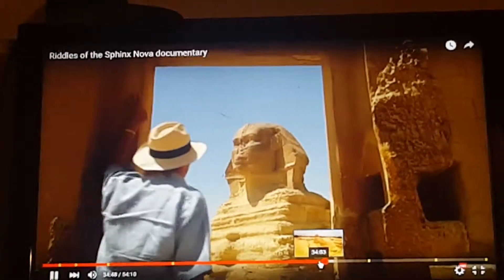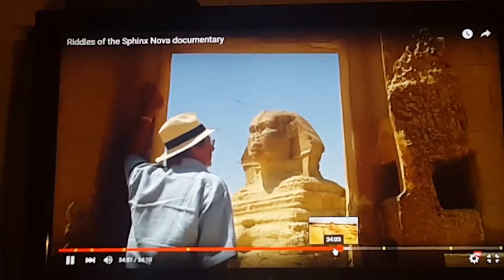Stadlmann compares the face of the Sphinx to the faces of the pharaohs, in hopes of revealing its true identity.